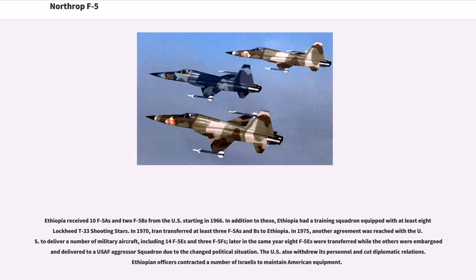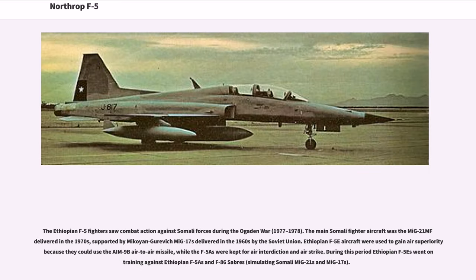The U.S. withdrew its personnel and cut diplomatic relations; Ethiopian officers contracted Israelis to maintain American equipment. The Ethiopian F-5 fighters saw combat action against Somali forces during the Ogaden War, 1977–1978. The main Somali fighter aircraft was the MiG-21MF delivered in the 1970s, supported by MiG-17s delivered in the 1960s by the Soviet Union. Ethiopian F-5E aircraft were used to gain air superiority because they could use the AIM-9B air-to-air missile, while the F-5As were kept for air interdiction and airstrike.